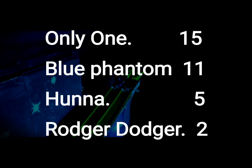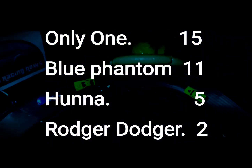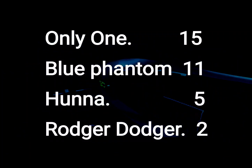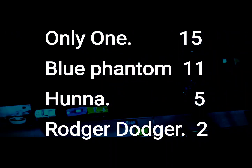Even after that controversial finish, Only One finished with 15 and Blue Phantom with 11 — they'll both be moving on to the bonus rounds. Hunt will be back next week, and Roger Dodger is eliminated — he's a one and done. Only one heat in, folks, and we've already got some bad blood brewing. This could be a heck of a season.